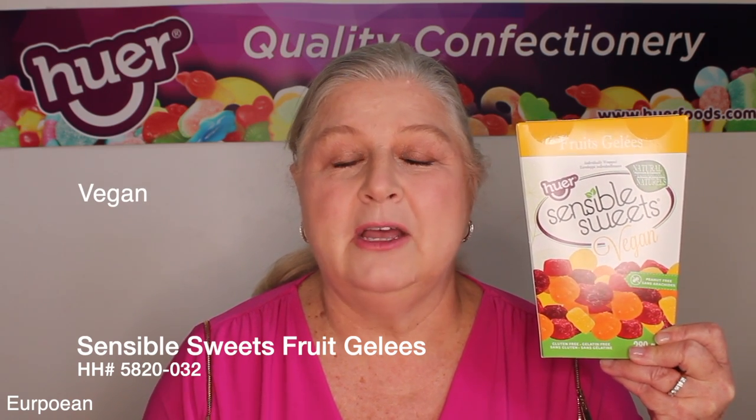Another item we have advertised — this is a repeat from last year. Last year some of you might have been shorted on these because we ran out of stock; they sold so well. So please place your orders now. Sensible Sweets vegan fruit jelly. What vegan means is there's no animal product, no gelatin in it. This product is individually wrapped, little morsels of candy. They are soft and delicious. Made in Italy — fabulous.